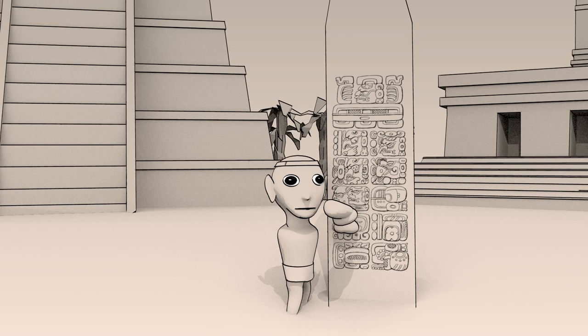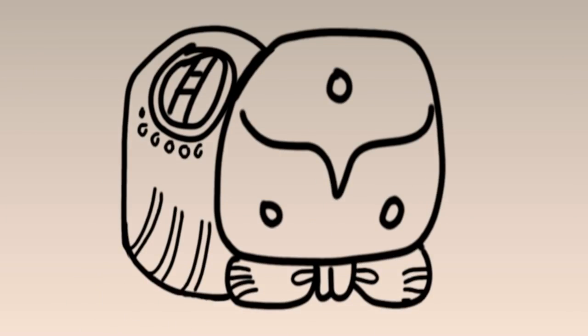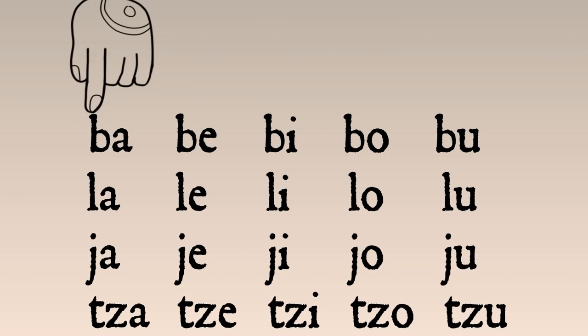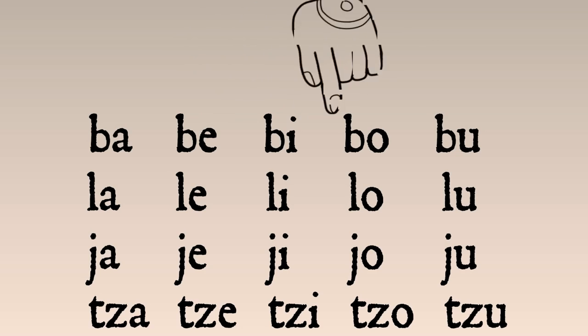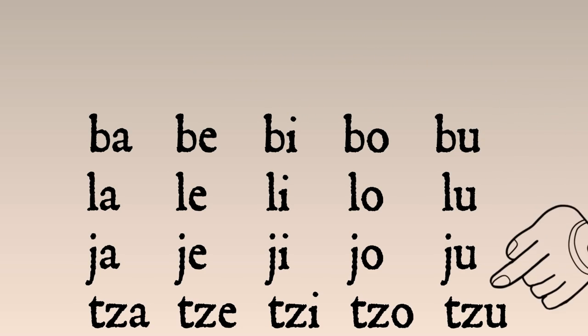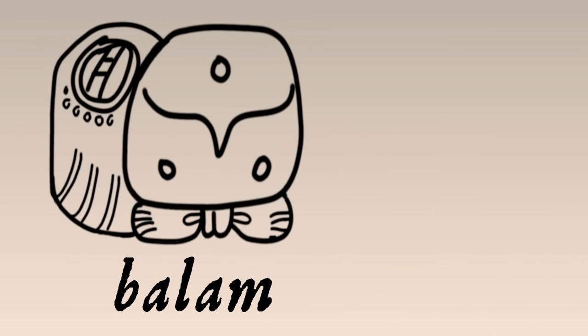Syllable writing comes with its own set of problems. Here's a glyph that's quite useful around these parts: jaguar. The word is actually 'balam.' But have you noticed something about the Mayan syllabary? Consonant plus vowel, consonant plus vowel, more consonants plus more vowels — all of these syllables end in vowels. How in the world are you supposed to write the 'lam' in 'balam'?